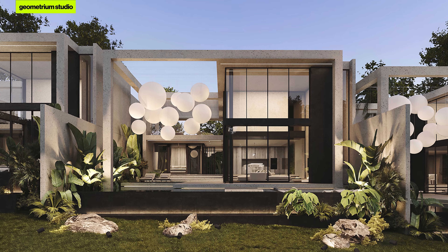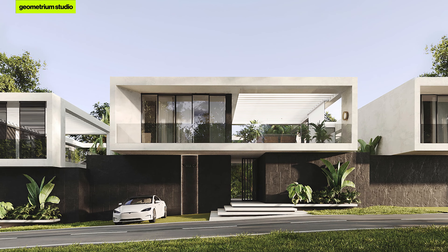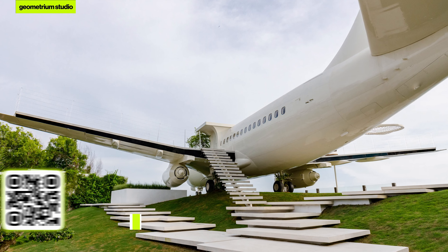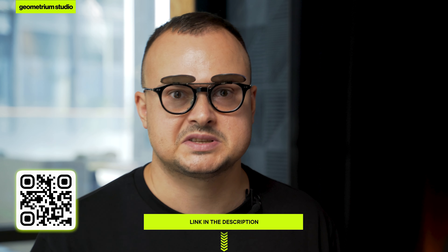If you're planning a house and want a stylish, functional, modern design without the mistakes I've been talking about, feel free to reach out to our studio. We work worldwide with projects in Indonesia, Russia, the United Arab Emirates, the United States, Germany, and many other countries. To see our portfolio, just check the link in the description.